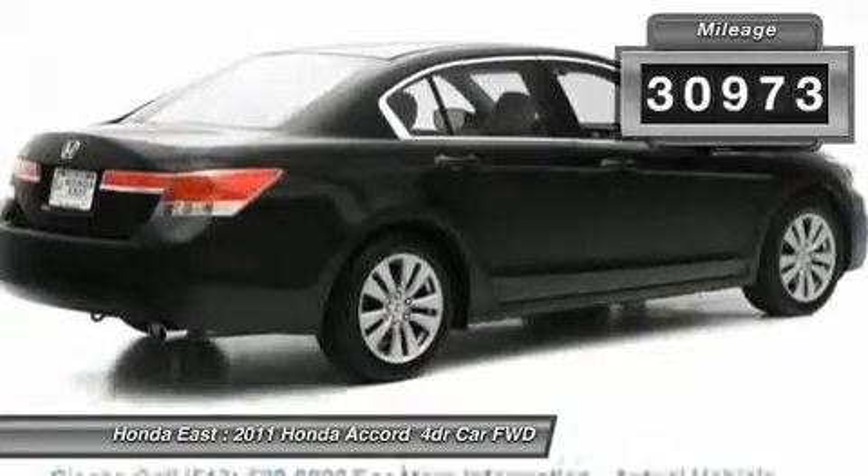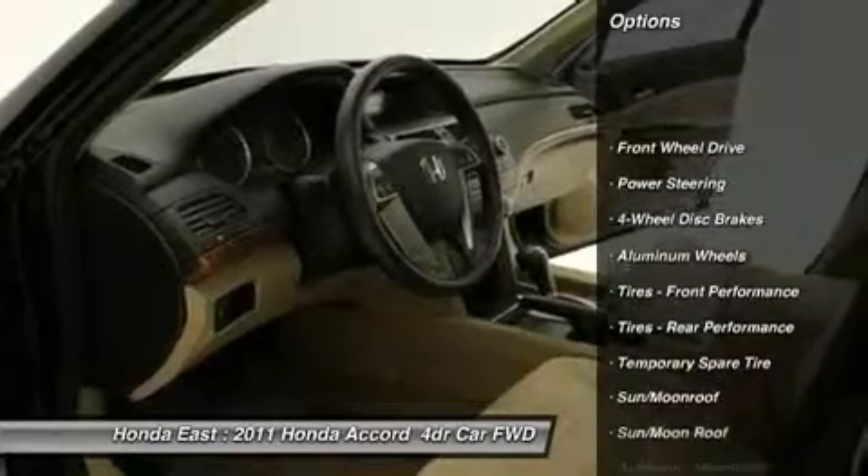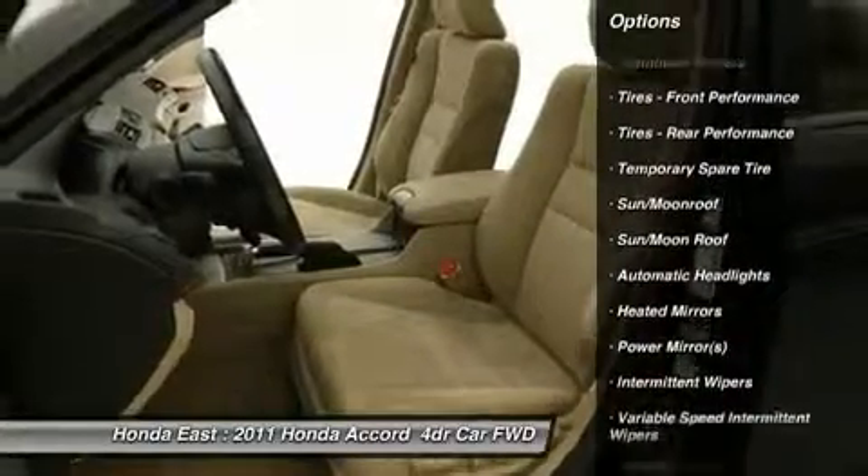New brakes, non-smoker, power driver seat, remote keyless entry, security system, sunroof/moonroof, and traction control. There are used cars,